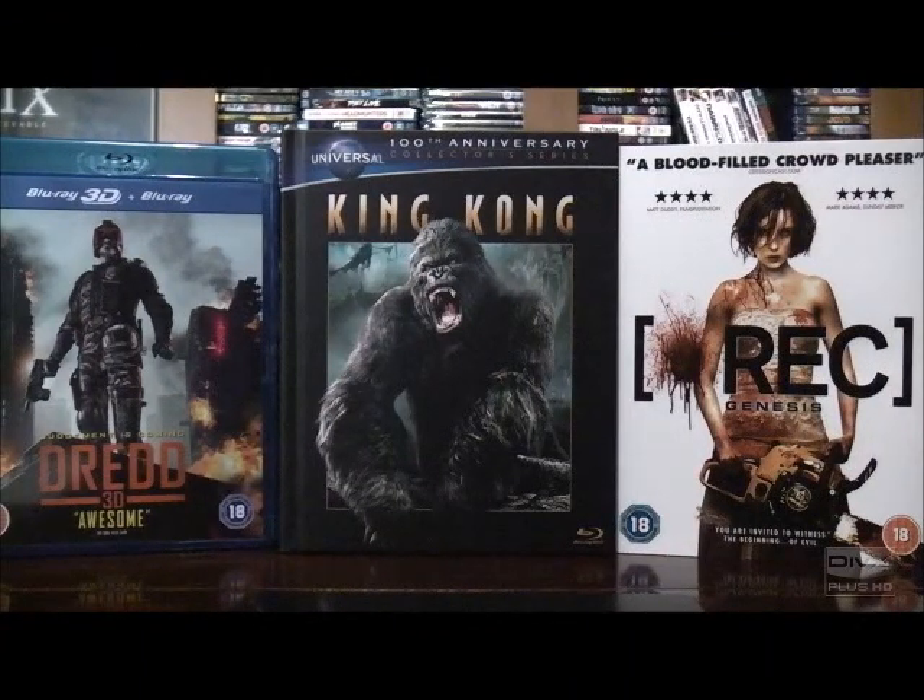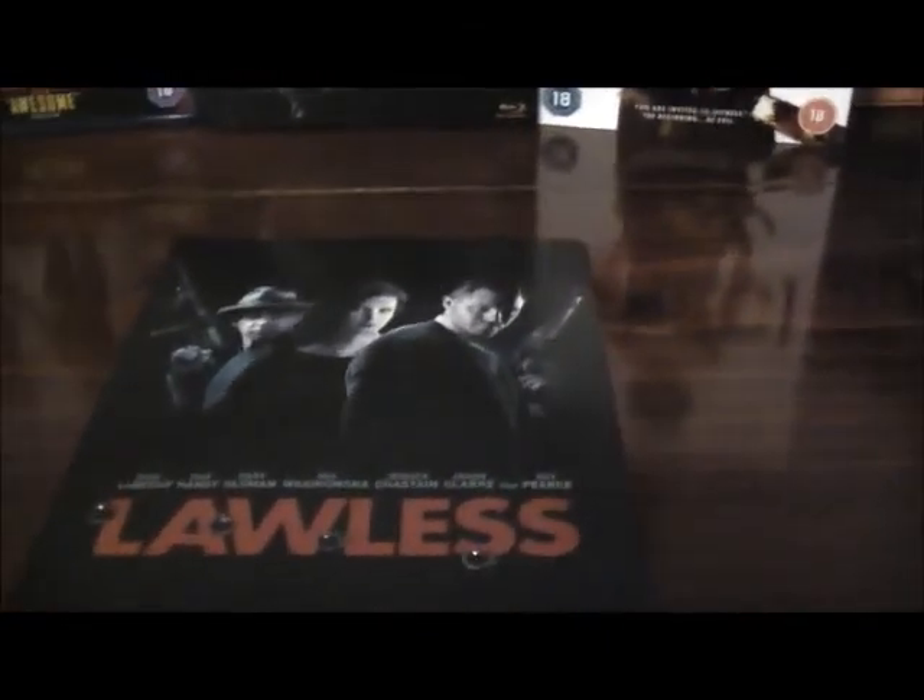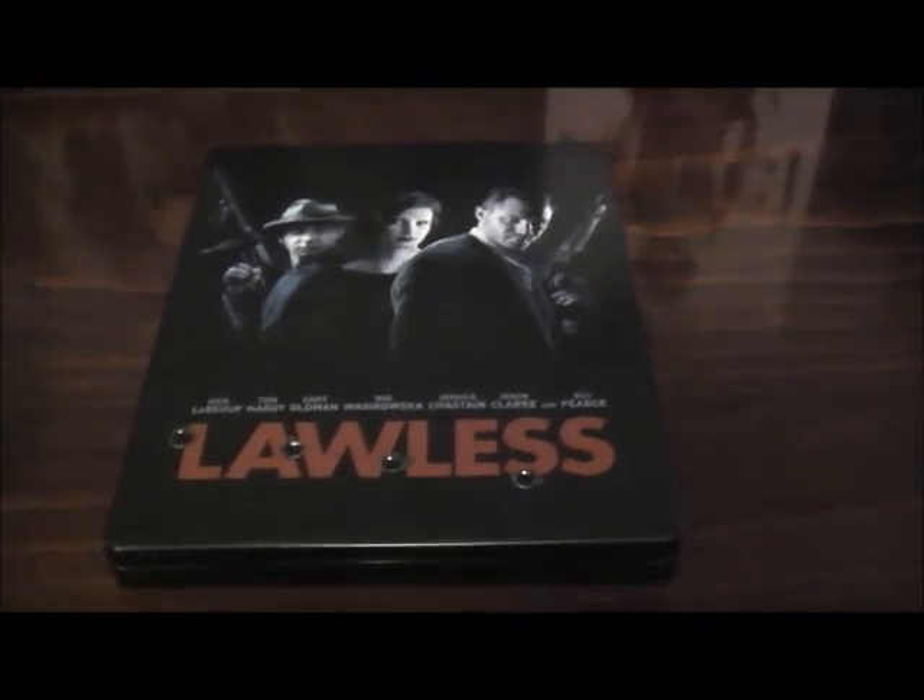Hi buddy, Paul back again from Ballistic Blood Bullets with an update video. Today seemed appropriate to do a new video as two packages arrived — one from Amazon France and the other from an order placed through eBay. What we have got is two steelbooks and a Blu-ray of a film I've been after for quite a long time, which I've been waiting to come out in the UK but that release doesn't seem to be forthcoming, so I've sourced it from elsewhere.